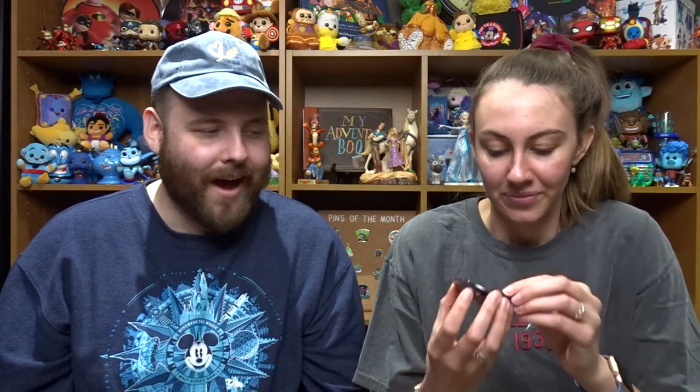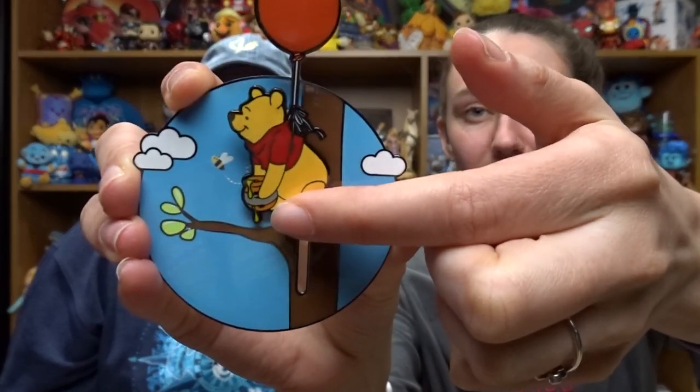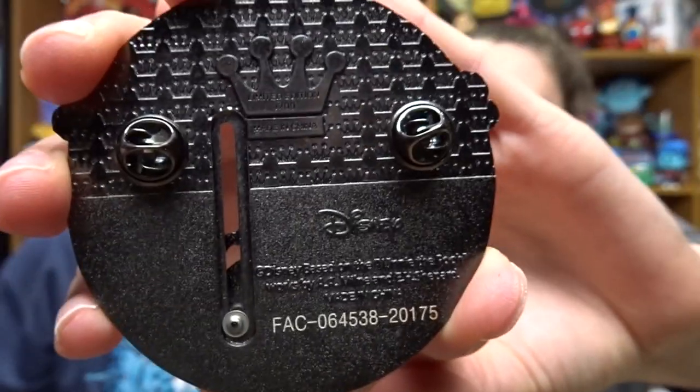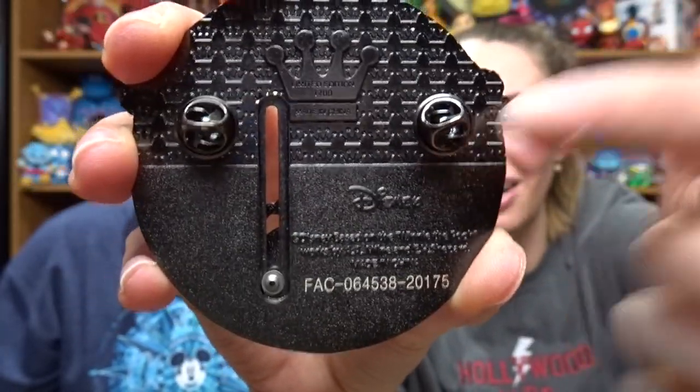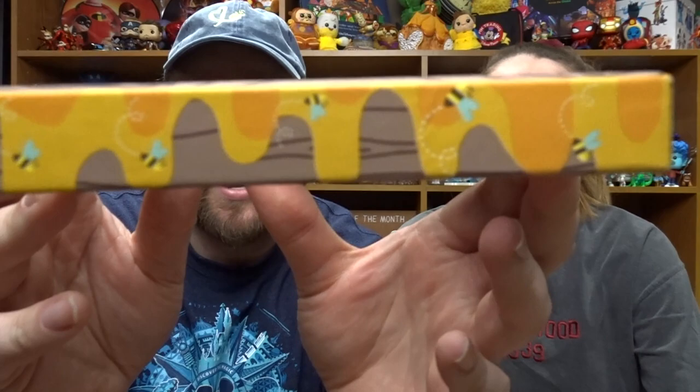Loungefly has really stepped their game up - we usually don't love Loungefly pins but they're really doing well right now, which is not good for the wallet. The pin itself is beautiful and delicate - the sliding element is Pooh floating up on his balloon with a honeypot and a bee. It's as big as my palm. On the back it has a crown backer with push-on pin backs. On the edges it looks like honey is dripping off with bees - it's just awesome. It's going to go perfect on our Winnie the Pooh board. Thank you Heather!